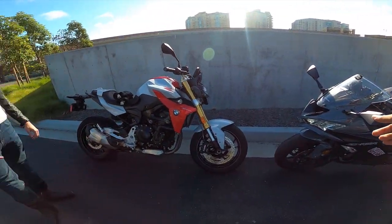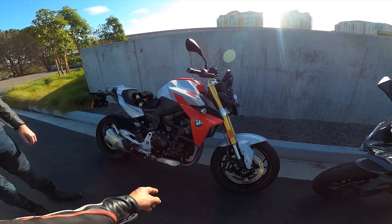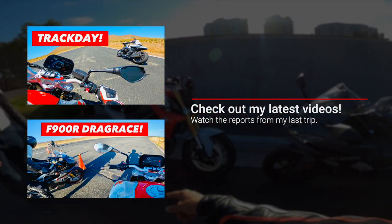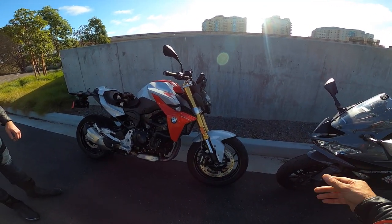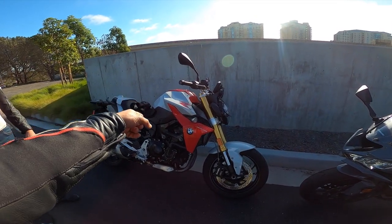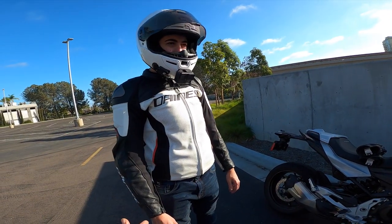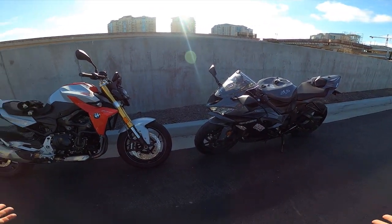The ZX6R has about 130 horsepower and weighs about 430 pounds wet, and the F900R has got 100 horsepower and weighs 465 pounds. In a drag race, the ZX6R does 3.4 seconds zero to 60, and this does about 3.4 or 3.5 as well — they'll be very comparable. Top speed, this does about 150 and this does about 135. This video is not necessarily a comparison of how fast these bikes go, but more of a comparison of living with the bikes and how good they handle.